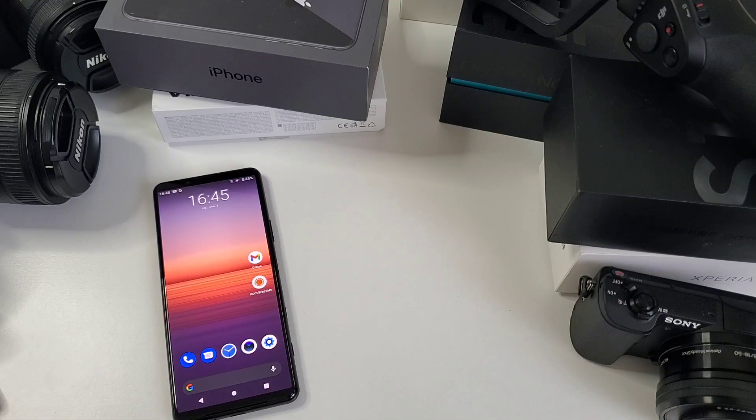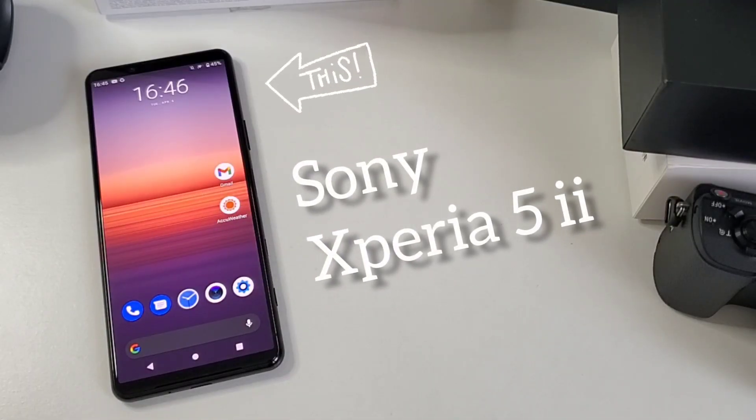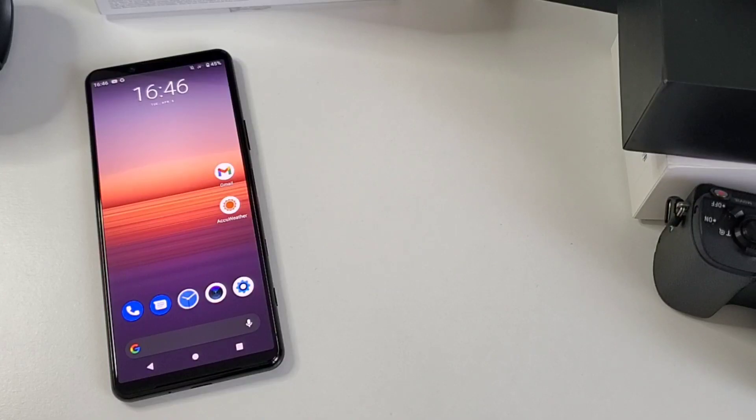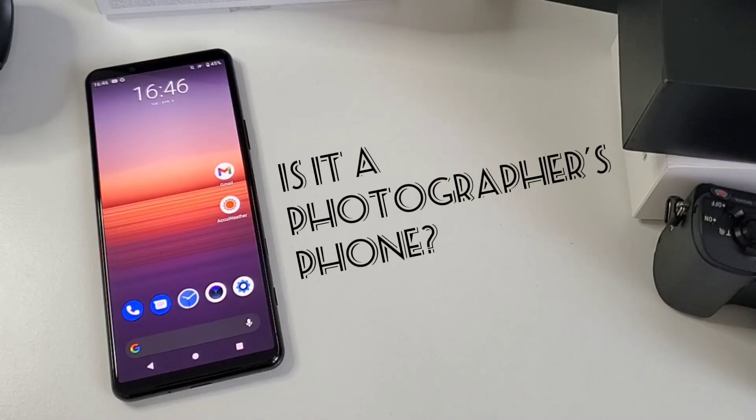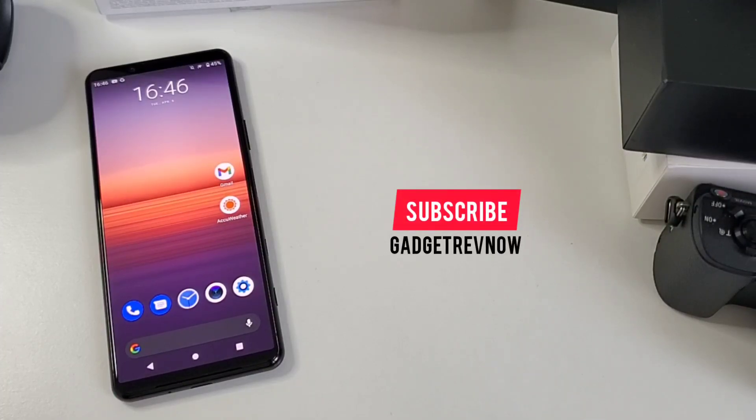Sony is known to produce great camera sensors and awesome mirrorless cameras for quite some time now. And today we're looking at their take on a professional camera first, then phone. We're reviewing the Sony Xperia 5 Mark II — a professional camera with phone functionality. Is it a photographer's phone? Don't forget to subscribe, my friend. Let's go!